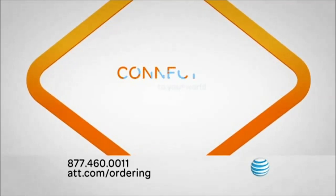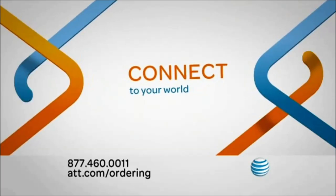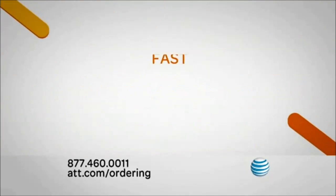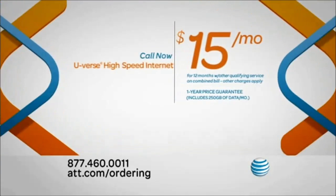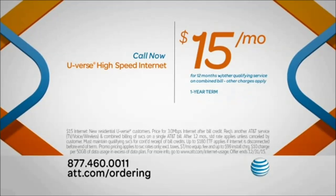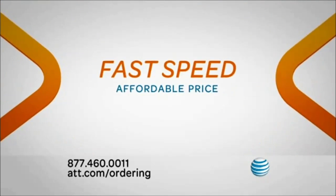When it comes to connecting to the world online, people have different needs — whether it's keeping up with loved ones or keeping up with the latest trends. AT&T U-verse high-speed internet lets you get the fast and affordable internet that's right for you. Get high-speed internet for just $15 a month for 12 months with other qualifying service and a one-year term, all on one bill. No matter what you use it for, you'll get fast speed at an affordable price.